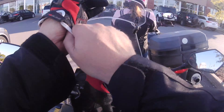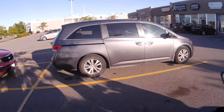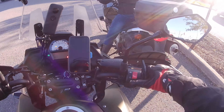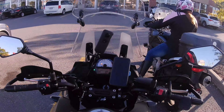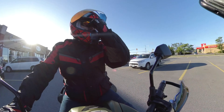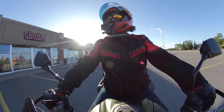Alright guys, so breakfast is over — it was tasty. Now we're going to do a last little bit of a ride to our starting point. I have to say, I am impressed with just the brakes. Maybe it's just new brakes in general, but they definitely feel much tighter — much more responsive than my V-Strom did, even after I put new brakes on that one.